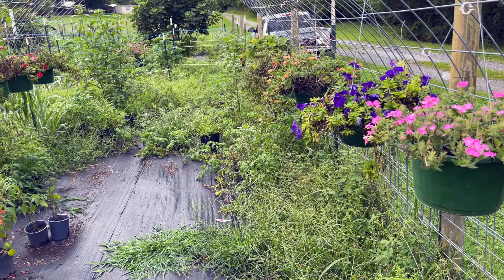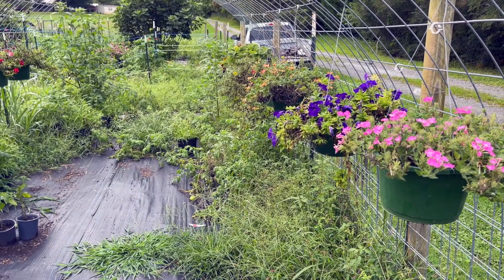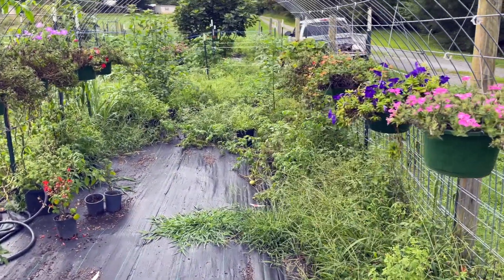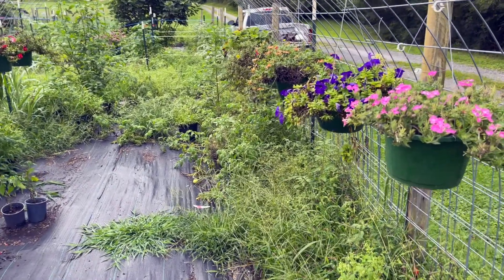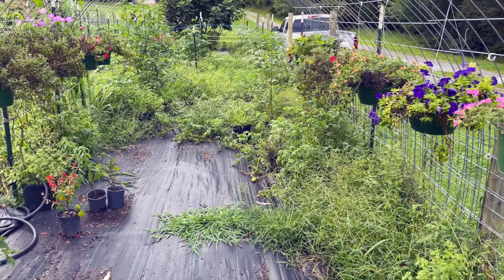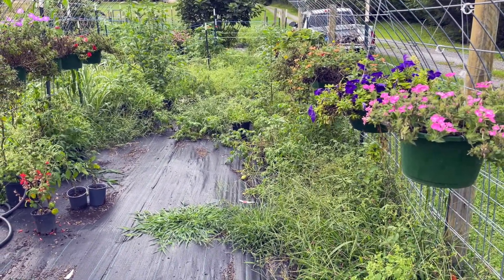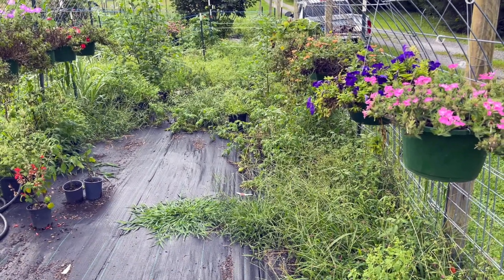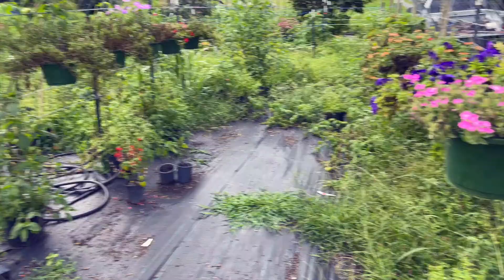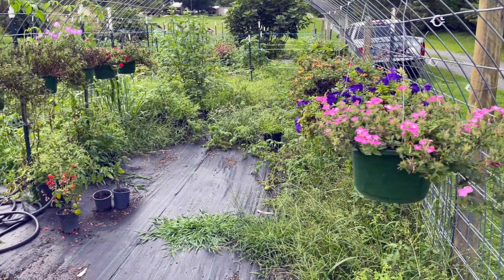You guys saw on August 9th how the pumpkins and the worms were doing. We'll go show you them again because I'm doing something different with the worms to get them to reproduce more, from what I've read online. We'll show you what I did last night and what I'm going to feed them now. We got 1.67 inches of rain today, which is really good for the garden. I'm hoping we get some when we go because we don't have anybody to water the mums up there, but we'll see.